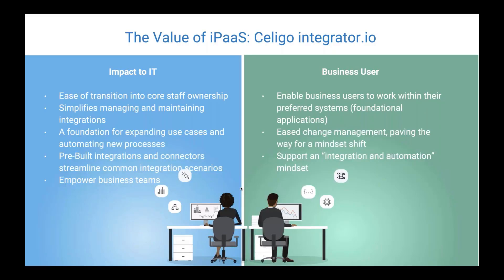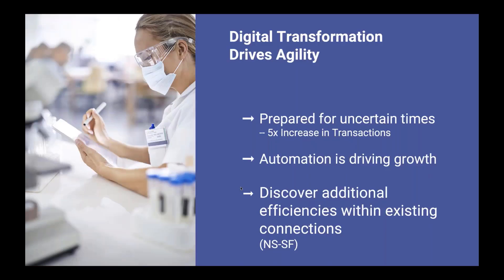I truly believe iPaaS can change how you approach your business systems and how your organization functions as a whole. This whole process has definitely been a game changer for us. We couldn't imagine doing business today without going through this process. We definitely have many moments when we come together and look back in amazement at where we're at compared to where we were — and it's truly mind-blowing. Automation is also allowing us to take on more and more opportunities and really drive our growth. We're also continuing to find efficiencies with the automated flows that we already have.